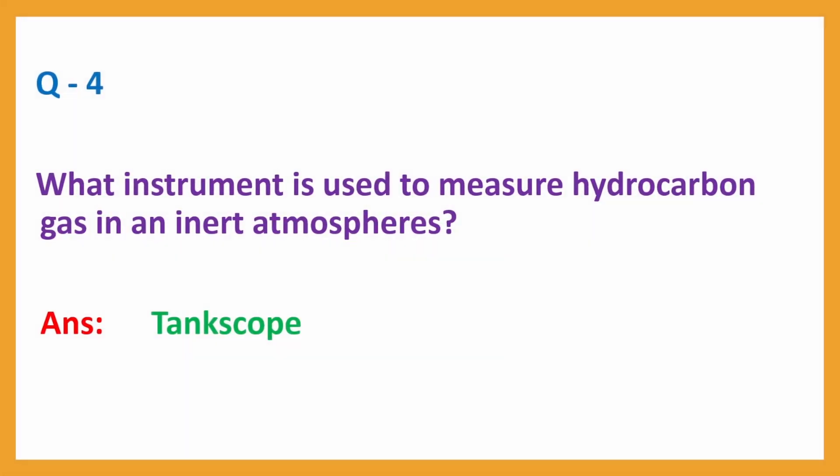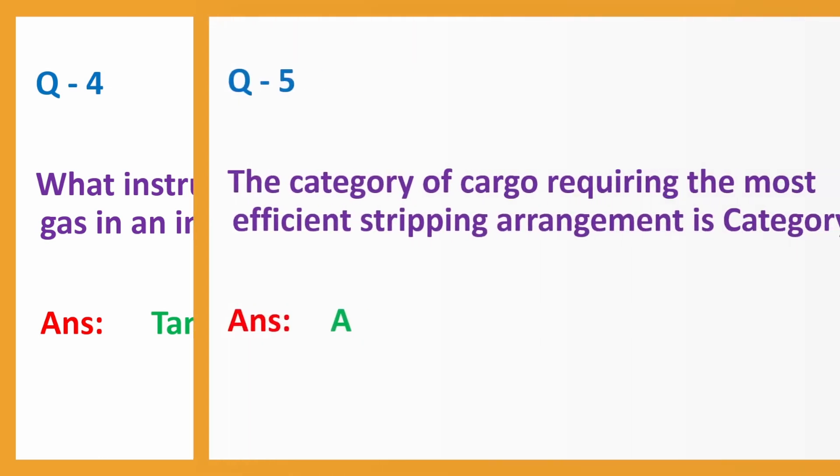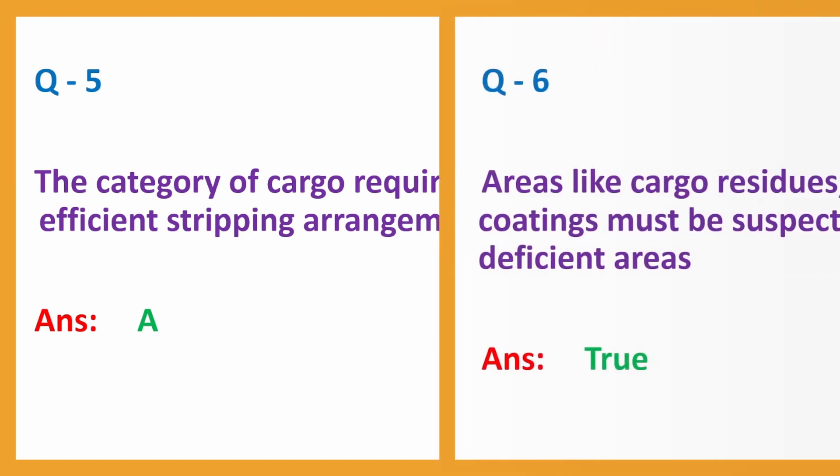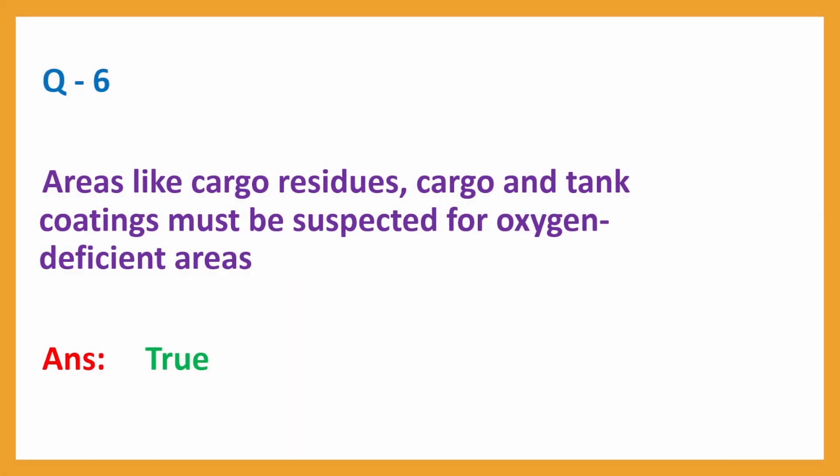Question No. 4: What instrument is used to measure hydrocarbon gas in an inert atmosphere? Answer: Tank scope. Question No. 5: The category of cargo requiring the most efficient stripping arrangement is? Answer: Category A. Question No. 6: Areas like cargo residues, cargo and tank coatings must be suspected for oxygen-deficient areas. Answer: True.